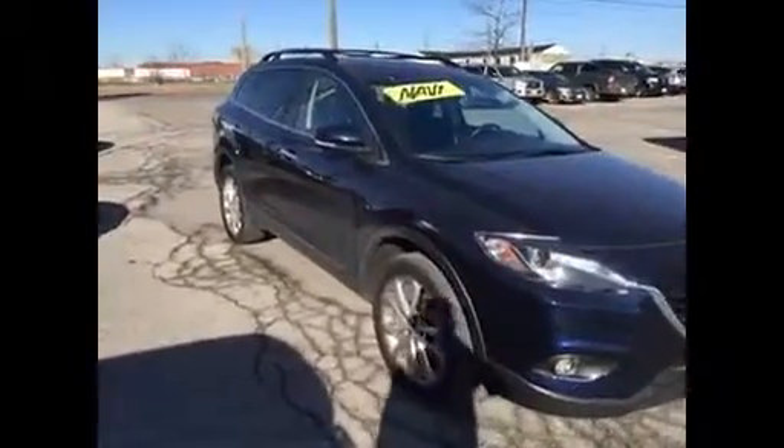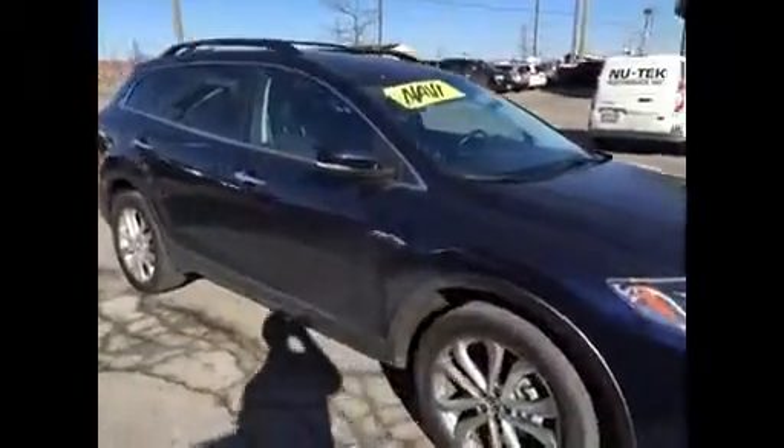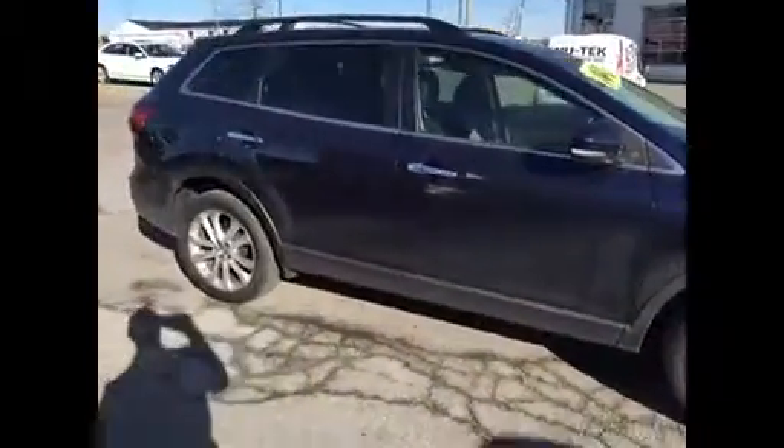Hey Brian, welcome to Freedom Aslan. My name is Vince. Thank you for your inquiry about the 2013 CX-9 GT. I just want to do a quick video for you to demonstrate some of the features. This one is a GT model, the top of the line.